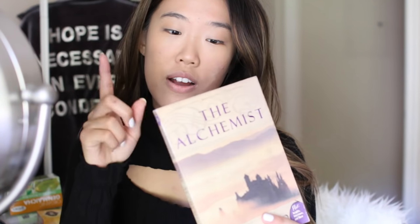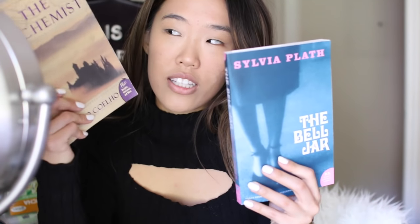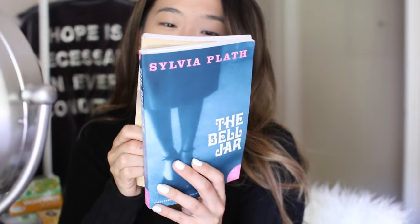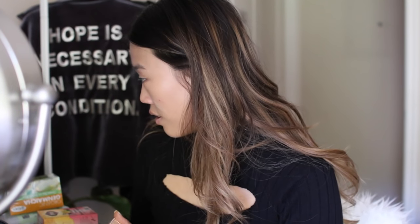And then this is Paulo Coelho's The Alchemist, which has also been on my list forever. And Diego actually let me borrow this. I started this one and I just got this one, but I want to start both at the same time. I will let you know how these go.